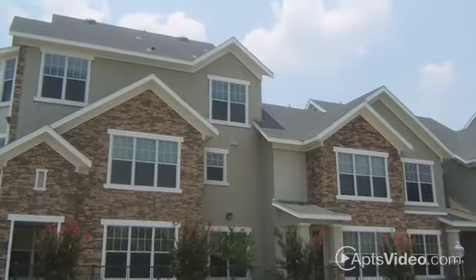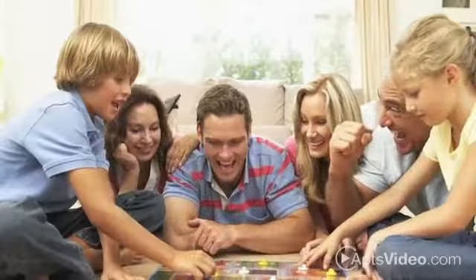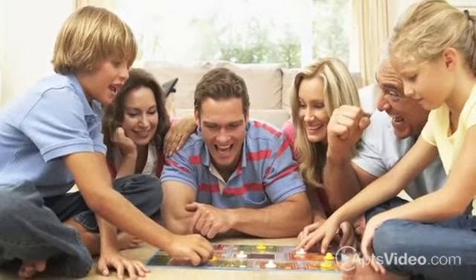Be sure to ask about our available detached garages, as well as our pet-friendly policies. You'll love what our gorgeous homes have to offer, both inside and out.